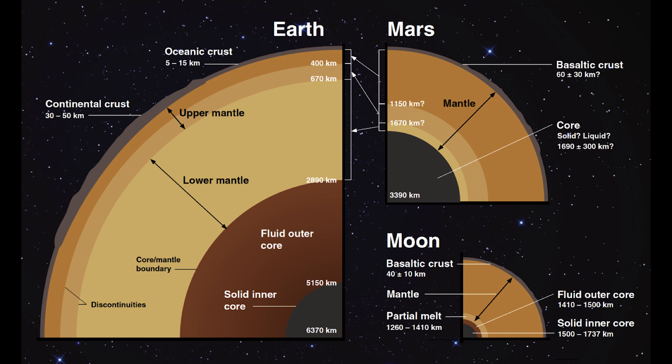The Moon is much smaller and likely did not form on its own but when a giant impactor hit Earth. Its core is tiny and it is likely that its mantle is not even completely differentiated — it is just not a real planet. Mars was formed individually, such as the Earth. But what do we actually know?